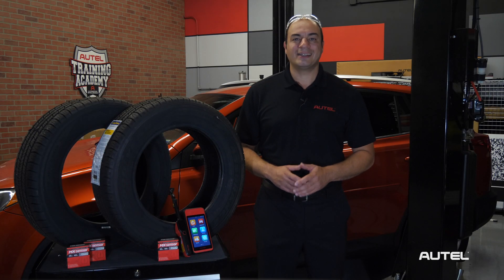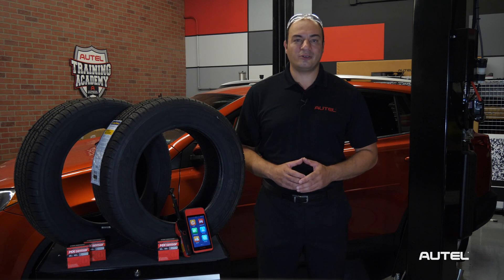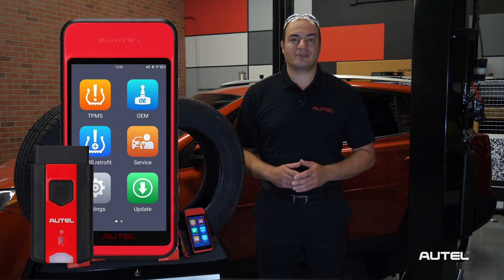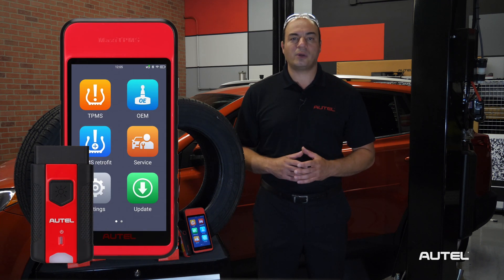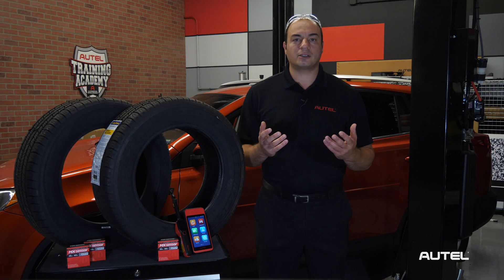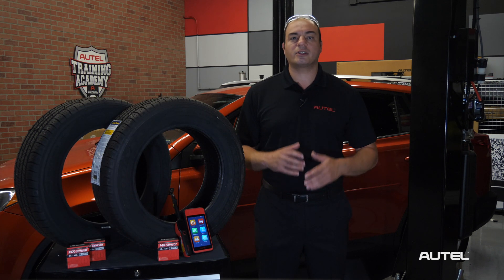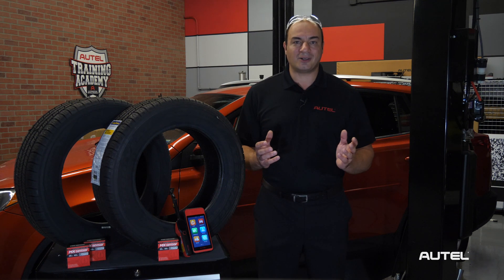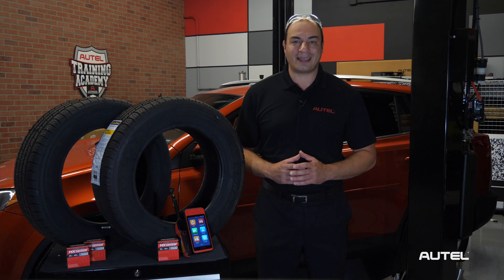Hi, I'm John Amato from Autel. Today I want to discuss a brand new feature we're offering on our ITS600 TPMS and service tool. At Autel, we're always looking for ways to innovate great solutions that offer technicians the tools they need to stay at the top of their game. So stay tuned, because this one is a game changer.